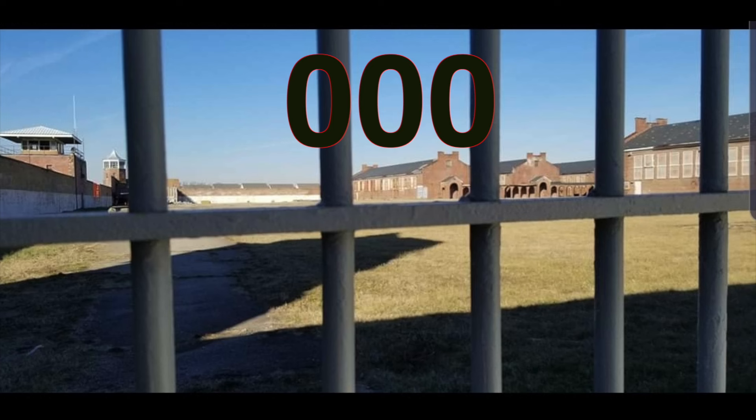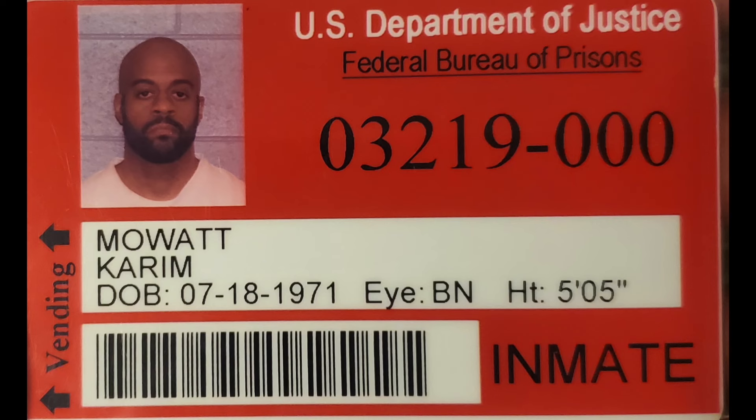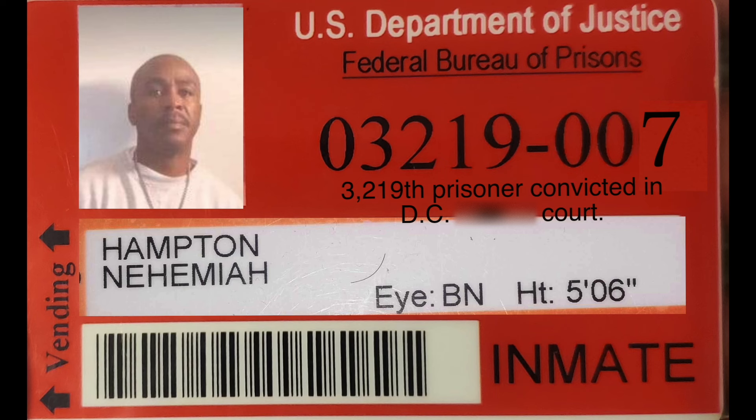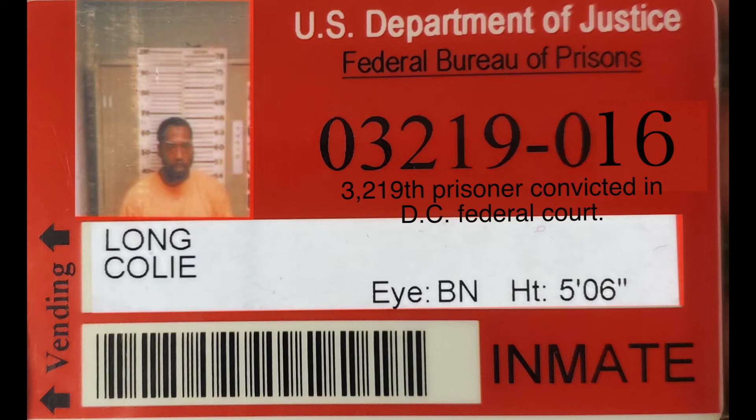Your prison number stays with you forever. My number was 03-219-000, which meant I was the 3,219th Lorton prisoner transferred to the feds because of overcrowding. I got that number in 1989. Another DC prisoner may have 03-219-007, meaning they were the 3,219th prisoner transferred to the federal system from the state system. Another may have 03-219-016, meaning they were the 3,219th prisoner convicted in DC's federal court. 016 was DC's district.